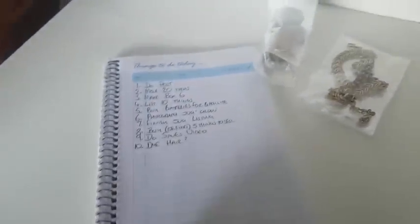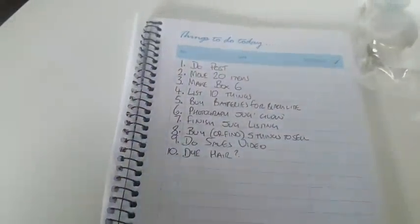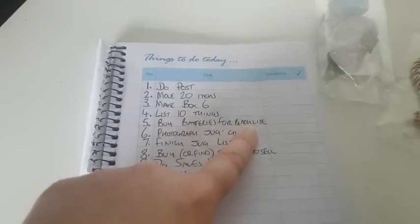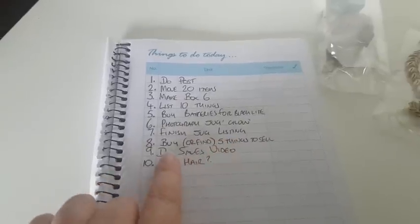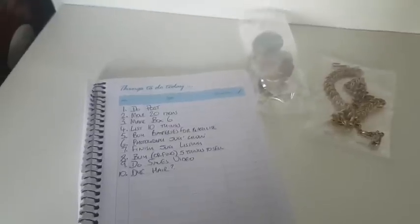This is my things-to-do today. I bought this the other day from Poundland, so it cost a pound. New things to do in green. So these are my 10 things to do: do post, move 20 items from the shop, make box number 6, list 10 things — but I haven't got 10 things to list so I'm going to have to find or buy some. Buy batteries for black lights because I've got a bit of art deco green glass and I just want to take a photo of it with its glow. Finish the jug listing, buy or find 5 things to sell, do a sales video, and then dye my hair grey again. That's what I'm going to do today, hopefully.